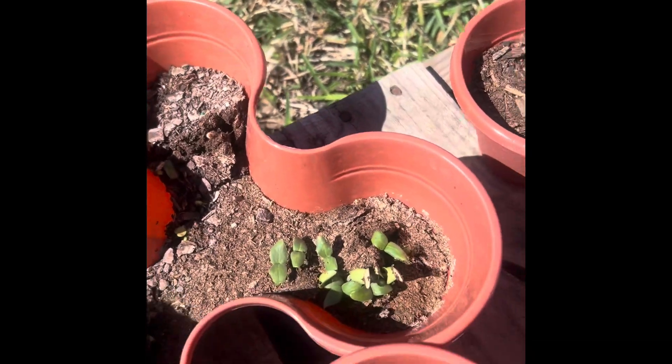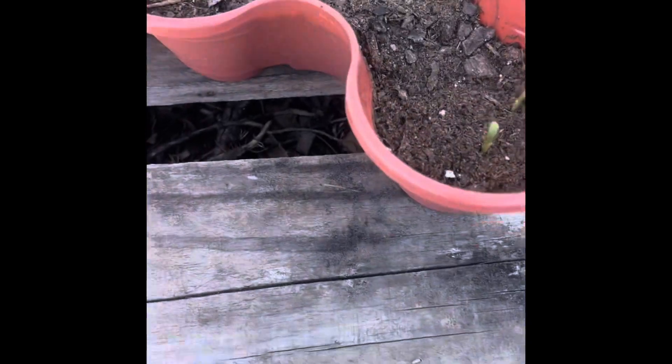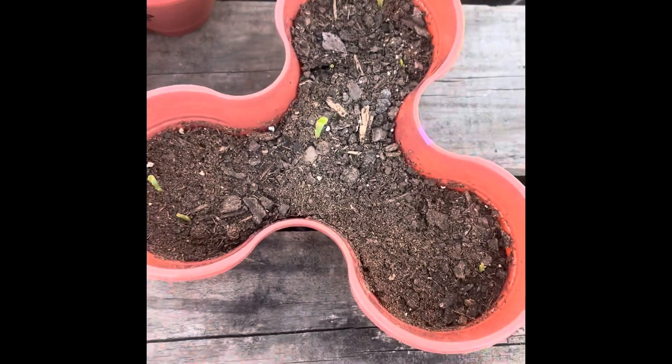Cantaloupe! Oh, that's cantaloupe! Look at my cantaloupe coming up. And what could this be? Corn! Look at my corn!